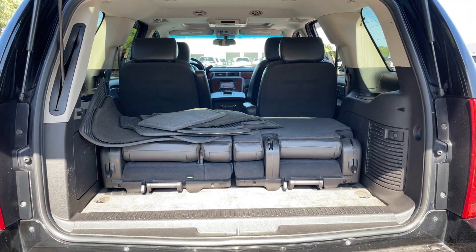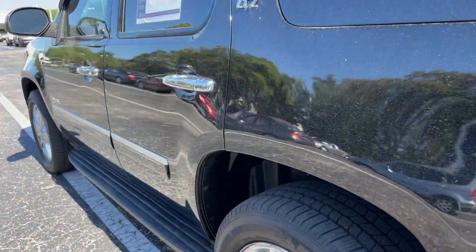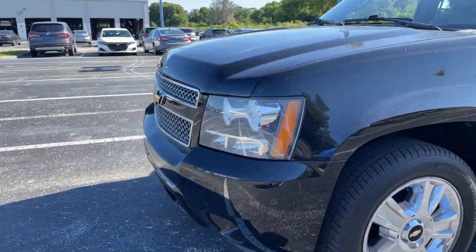Here's a look at the storage with the third row seat in the folded position. This vehicle is powered by a 5.3 liter V8, so it's got power.